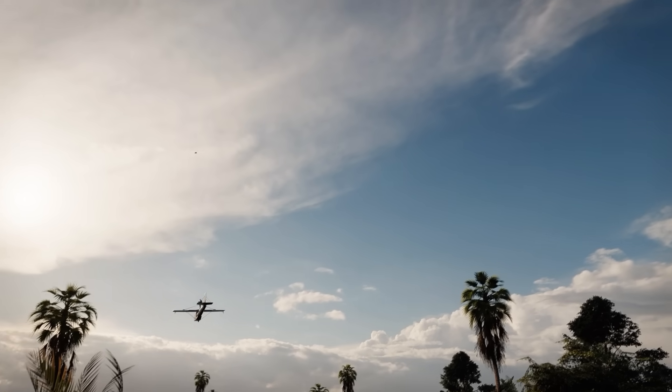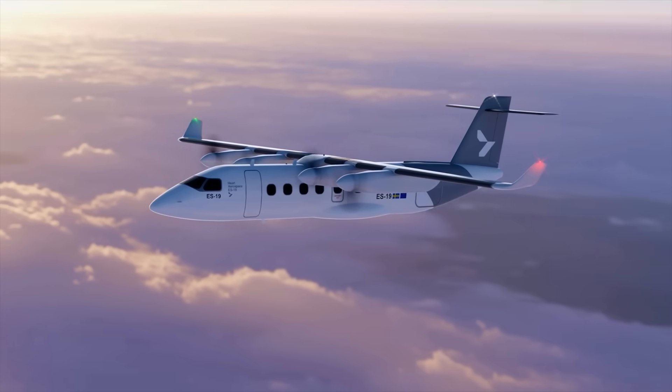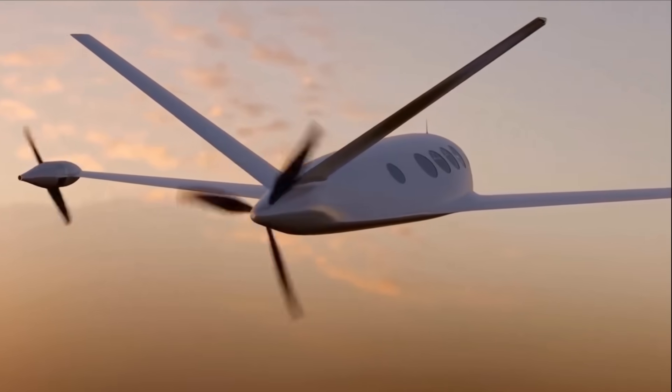Maybe inflatable planes never had much of a chance. But aviation is about to get a whole lot more exciting — the way we fly is about to change.